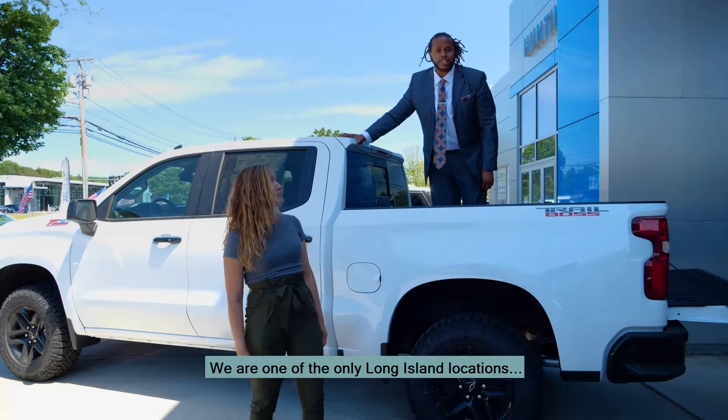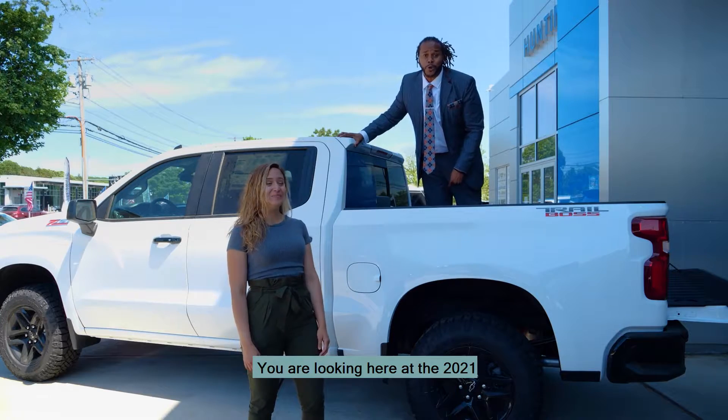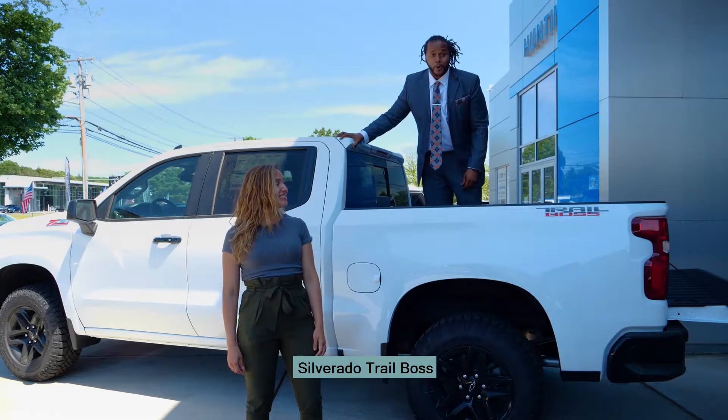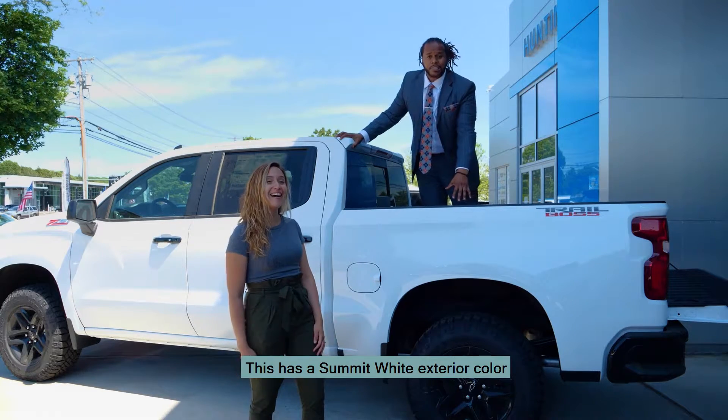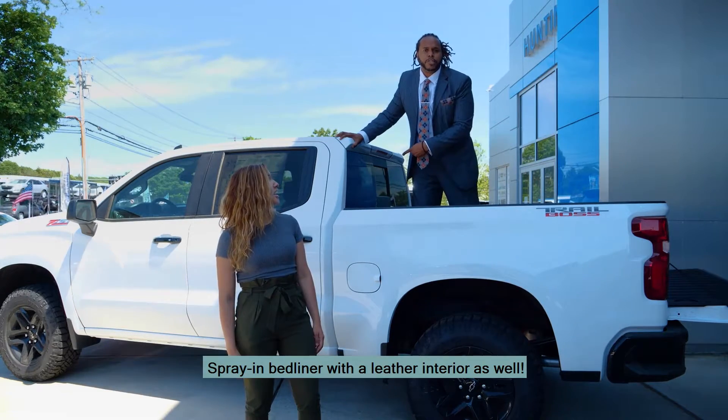We are one of the only Long Island locations that still have one of these awesome, beautiful vehicles. You are looking at the 2021 Silverado Trail Boss. This has a summit white exterior color, jet black interior, spray-in bed liner with a leather interior as well.